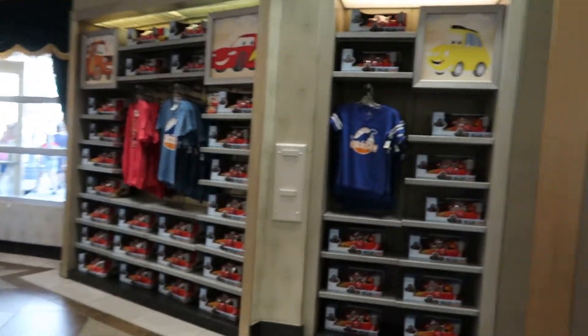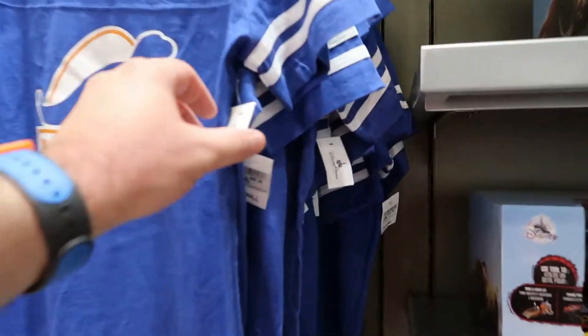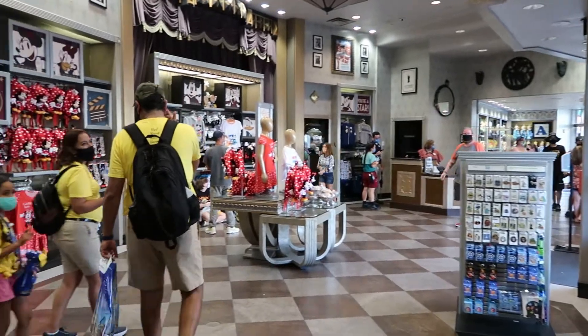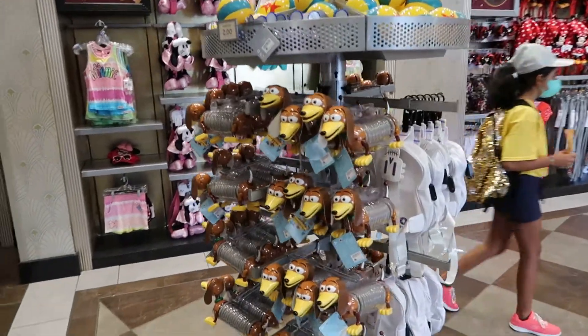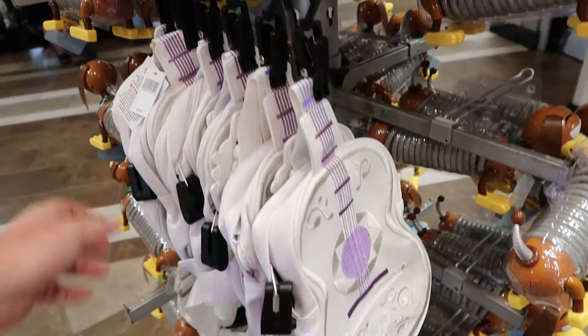They basically break into different sections — here's the Cars section. $36.99. I love anything with dinosaurs on it. And $39.99 for this little book bag.